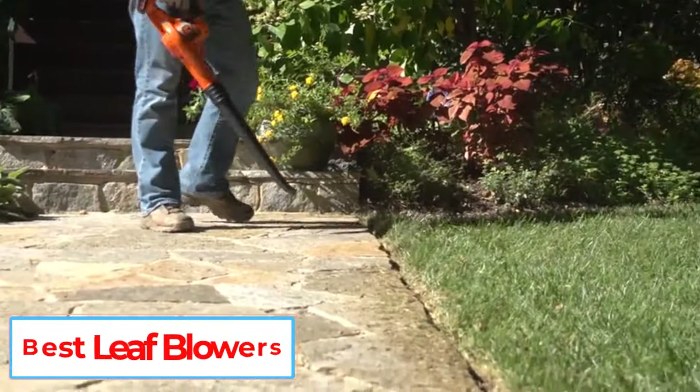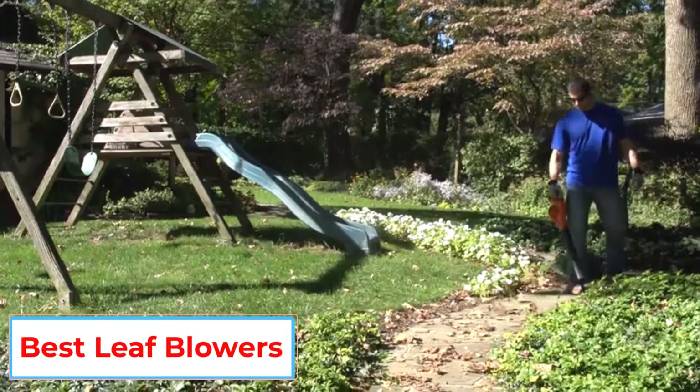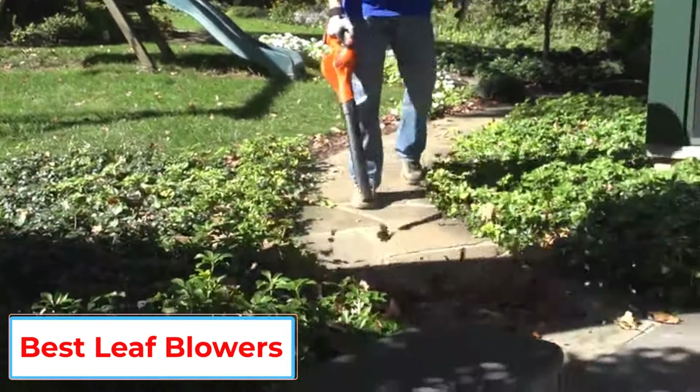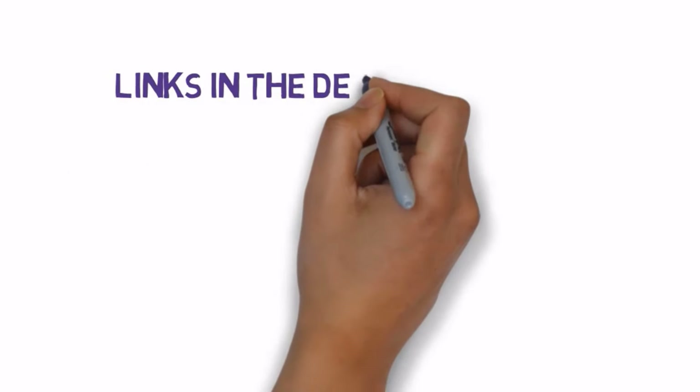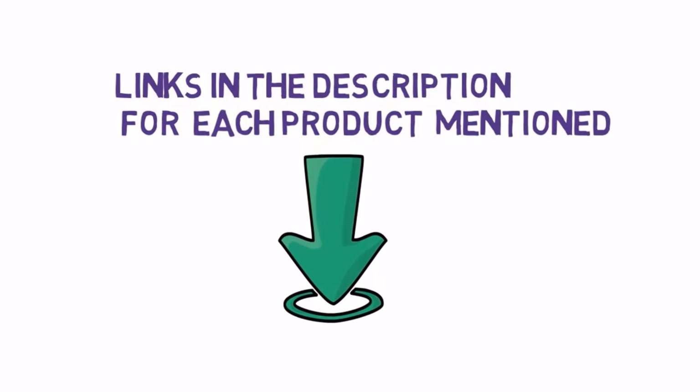Are you looking for the best leaf blowers? In this video we will look at some of the 5 best leaf blowers on the market. We have included links in the description, so make sure you check those out to see which one is in your budget range.